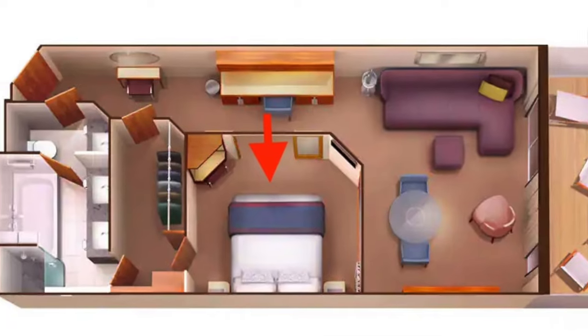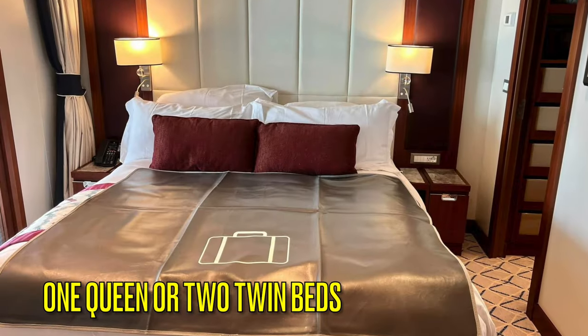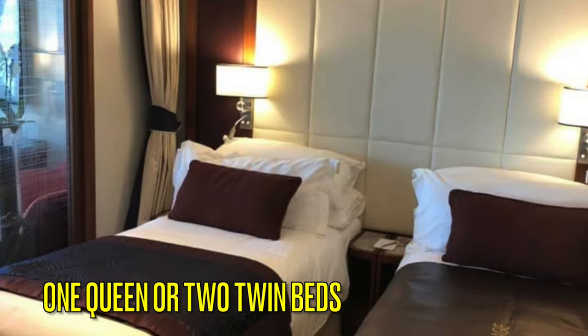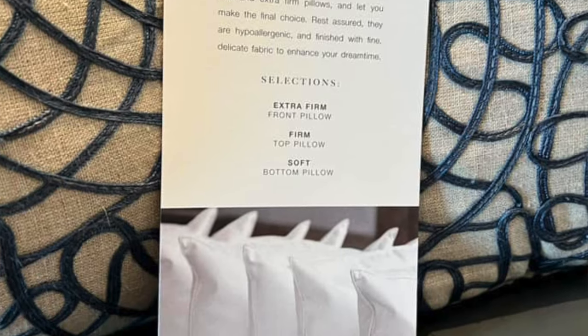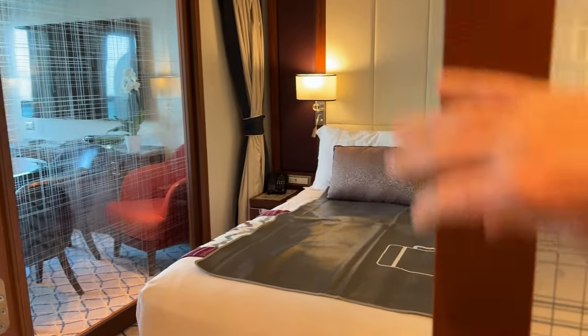Across from the desk is a private bedroom area with obscured glass and double entry doors. The bed can be arranged in a queen or two-twin fashion. Each suite comes with a pillow menu where you can choose extra firm, firm, or soft pillows. The bedroom area glass that faces the balcony is less obscured, but there is heavy drapery to give you more privacy in this area.